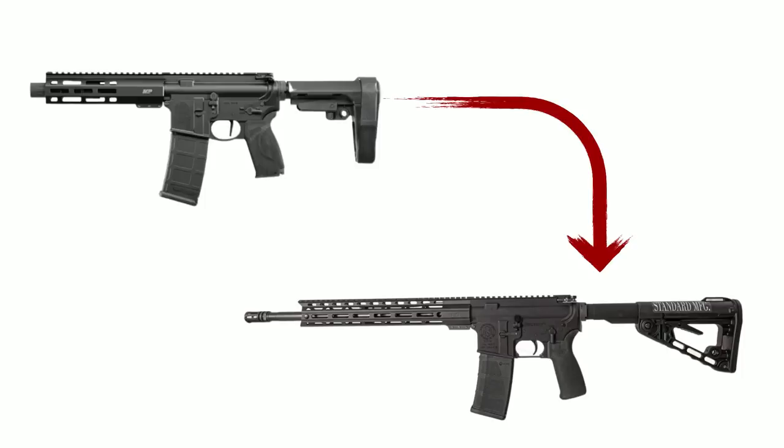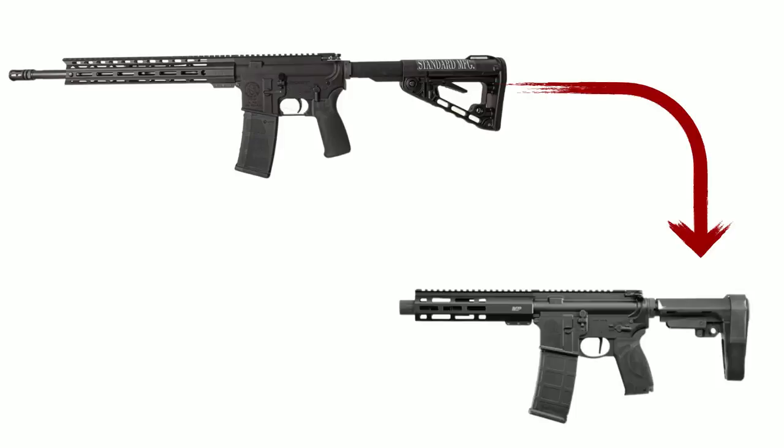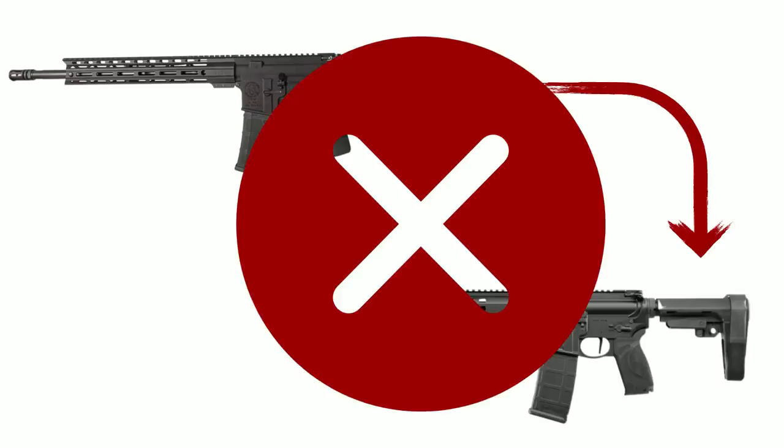The bottom line is this, and let's make sure we're really clear: if we are converting a pistol to a rifle, we can do that. However, if we are converting a rifle to a pistol, there are all sorts of federal requirements one must satisfy to ensure we do so lawfully. If we fail to do so, we risk criminal prosecution.